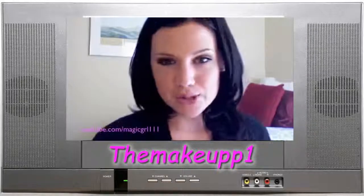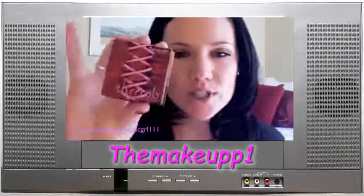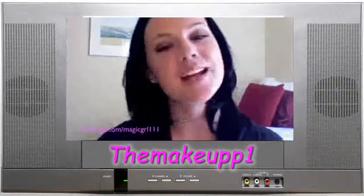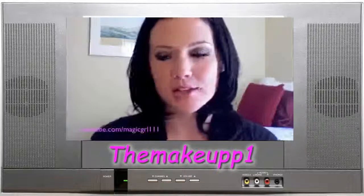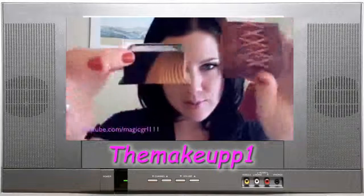Hey guys, I wanted to do a product review today of a newer product that I got, which is from Benefit, and it's Throb — one of their blush in a box products. I forget what they're called, but it comes in this cute little box.